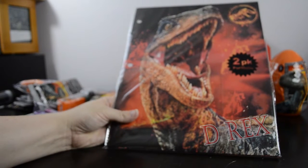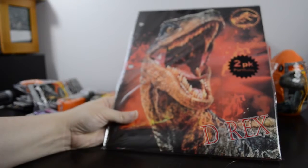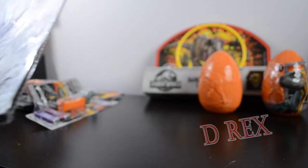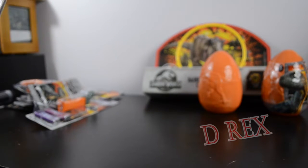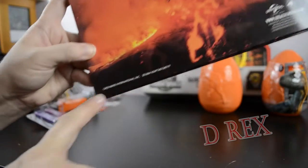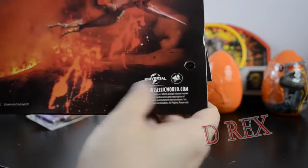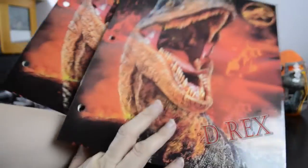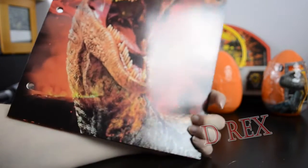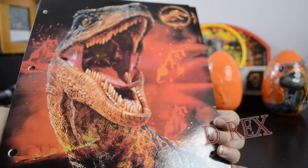Something else I found — I believe this was available at Dollar Tree as well as Five Below — it's a two-pack of Jurassic World Fallen Kingdom folders for school. These are made by Peach Tree Playthings under the name Greenbriar International and are licensed by Universal and Amblin. The back of the folder has the Pteranodon and the front has Velociraptor Blue. They're both the same design, but for a dollar you have two very cool Velociraptor folders.